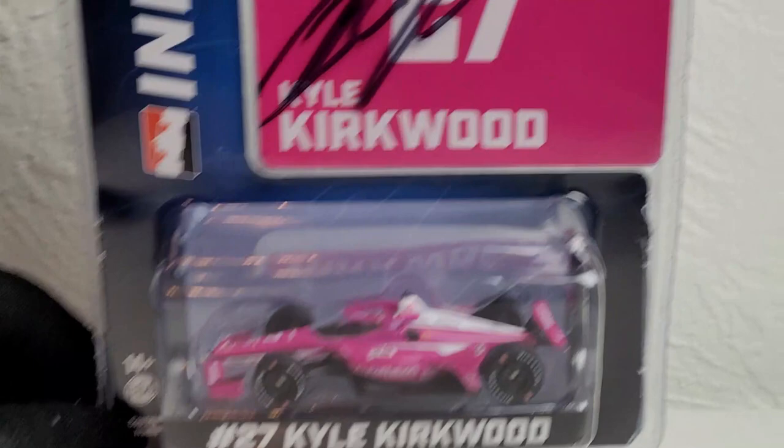Welcome everybody to another IndyCar Diecast Review. As you can probably tell by that very colorful introduction, we're going to be doing the diecast review that I just recently picked up. If you haven't seen my haul video, watch that before you watch this — it's in the title anyway. Today it's a diecast that is a first for Greenlight Collectibles in the 1/64 line for IndyCars, and it is on Captain Kirk, also known as your 2023 Long Beach winner, Kyle Kirkwood, and his number 27 AutoNation Honda for Andretti Autosport.